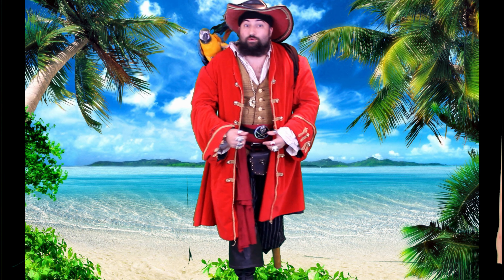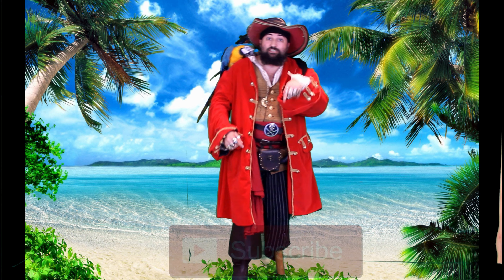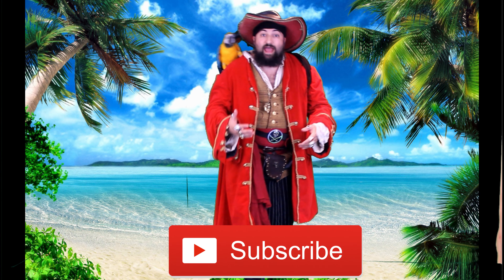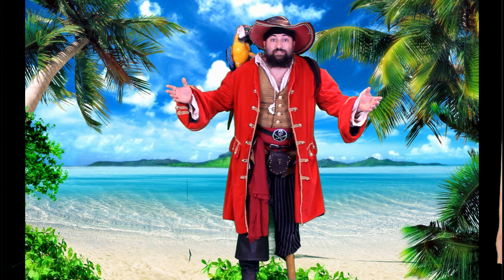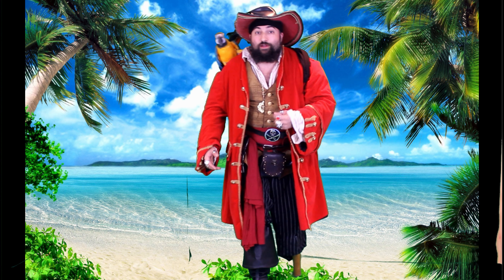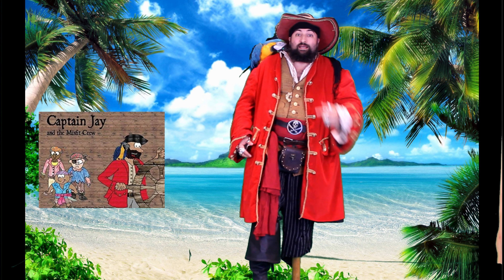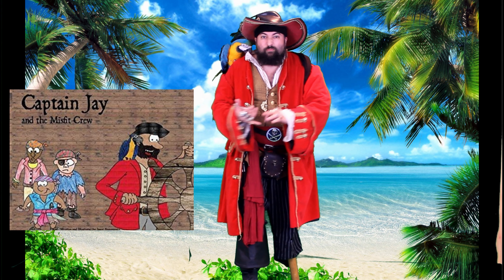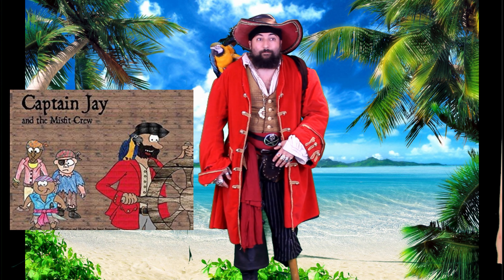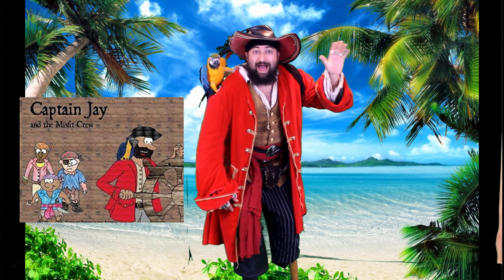Thanks for watching. If you like this video and you don't want to miss another one, hit the subscribe button below. And don't forget, Captain J is here every week on Wednesdays with a new episode for you. If you want more Captain J, check out my book, Captain J and the Misfit Crew — available online on Barnes and Noble, Amazon, and Wordery.com. We'll see you next time. Bye!